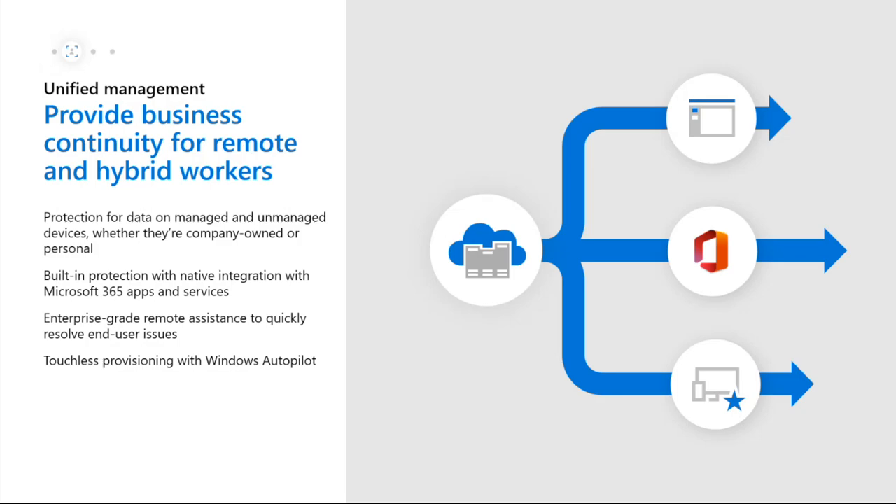When it comes to protecting data, it doesn't matter if devices are managed or unmanaged, or if they belong to the company or are personal - we can protect all of these devices. We get a lot of extra protection because in some cases we're using Microsoft 365 apps and services that are natively part of Windows. If a user's computer fails, they can reset it and have immediate access back to their data with OneDrive.